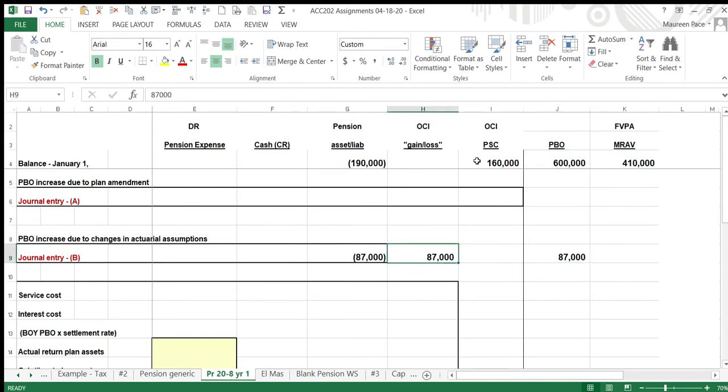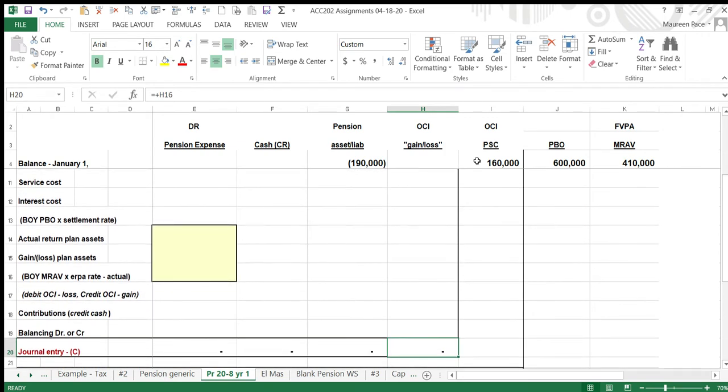The next section covers a big entry. We have service cost of $40,000 — that number comes from the actuaries. Employees worked another year and earned another $40,000 in benefits. That is an increase in the PBO and will be one of the elements of pension expense.